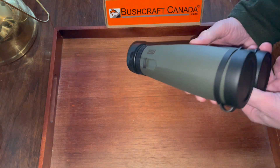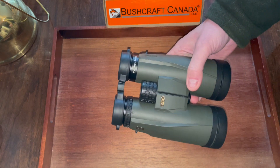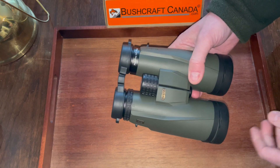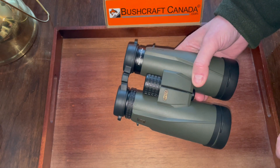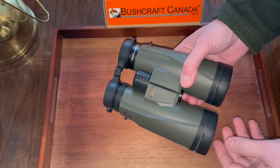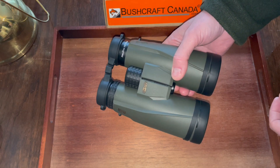These new Gen 2 binoculars have all the features of the Gen 1, but they are slightly updated with a wider field of view, better contrast, slightly brighter images, and better edge-to-edge image. They are a better lens.